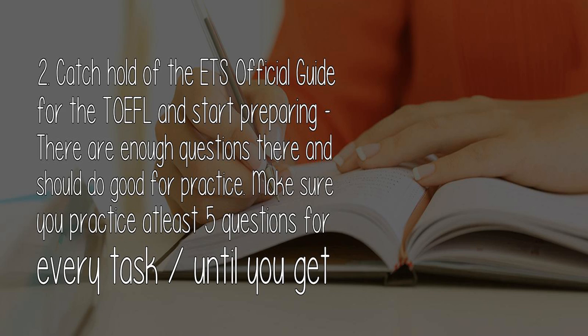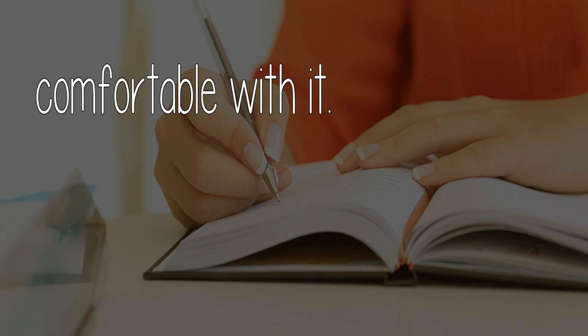2. Get hold of the ETS Official Guide for the TOEFL and start preparing — there are enough questions there and it should do good for practice. Make sure you practice at least 5 questions for every task until you get comfortable with it.